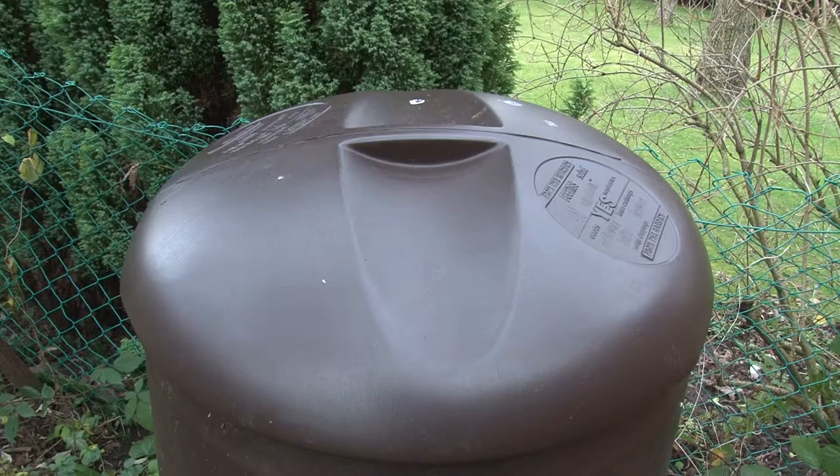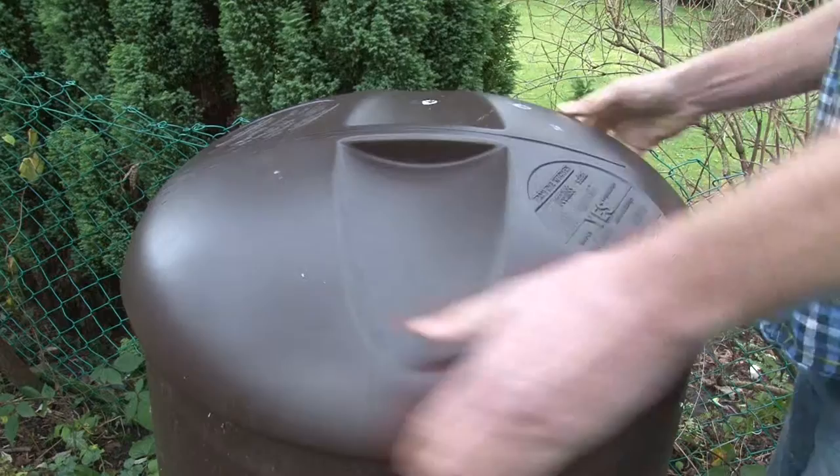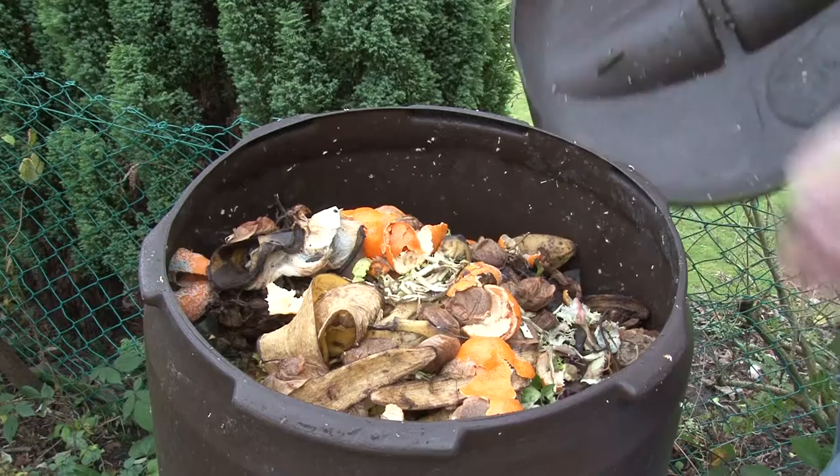A plastic compost bin. Here, discarded food gradually rots and decays. Rotting or decomposition is an essential part of the cycle of life.